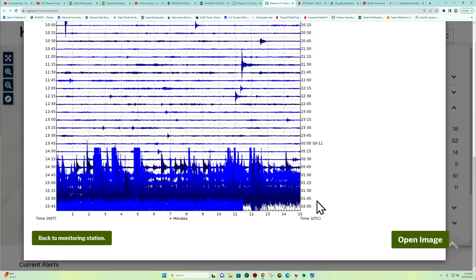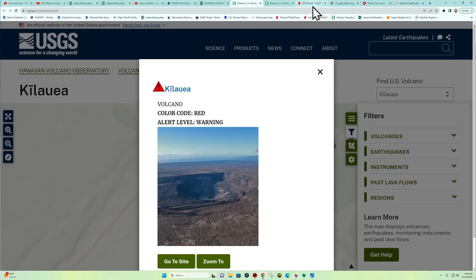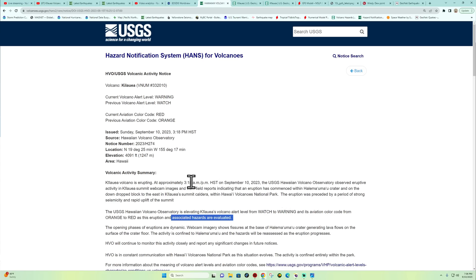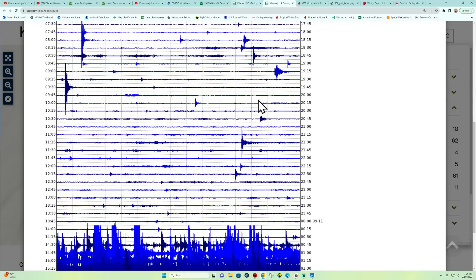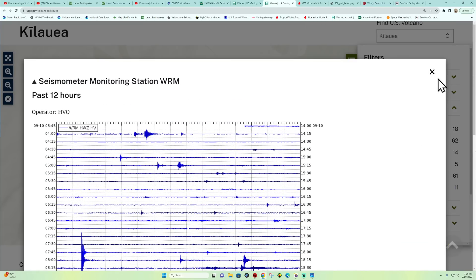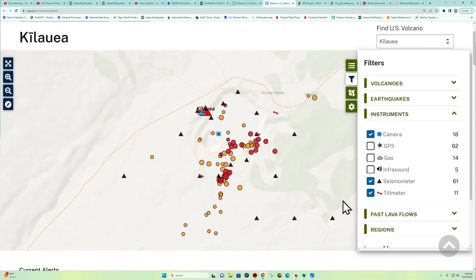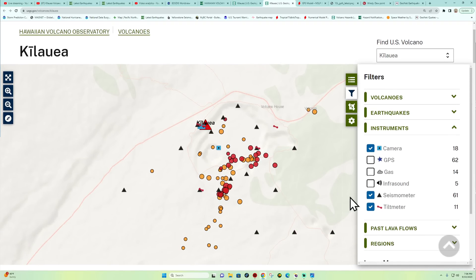Looking at the timing, the graph shows the eruption started right around 3:15 PM. That graph confirms it. I was wondering how long it was going to take, but it's just a matter of time with Kilauea — it's very active. How long it will stay in the eruptive stage is unknown. We'll continue to watch that and report on conditions as they change and evolve.